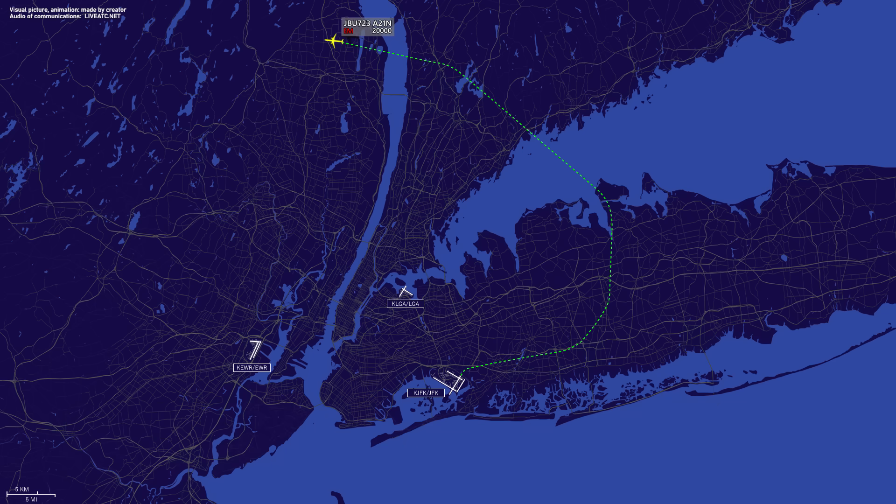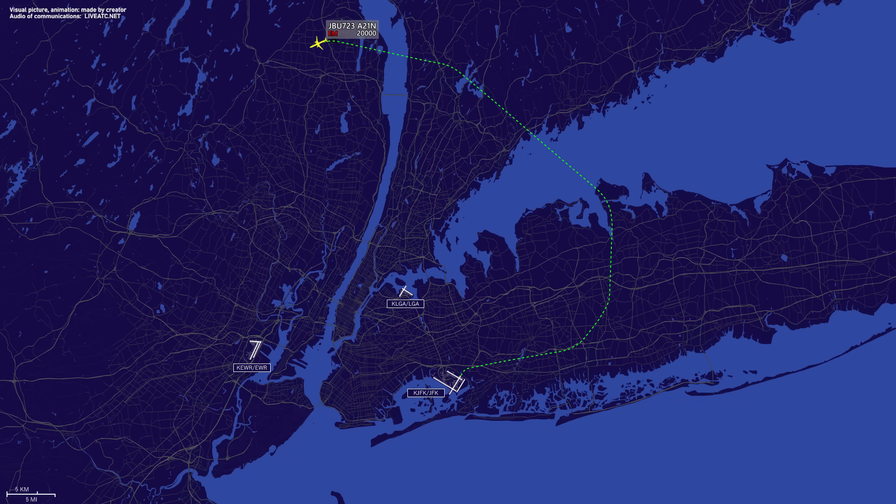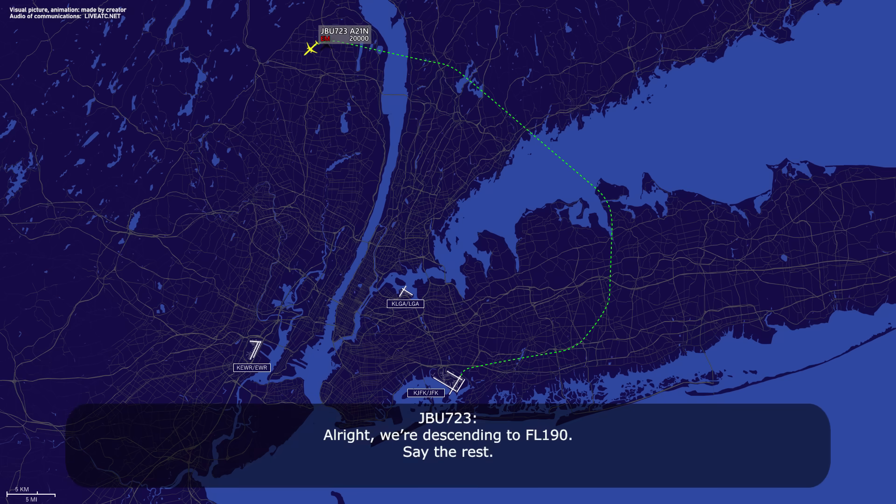Standby. The fuel remaining is 375 minutes. 126 souls on board. Six crew. Alright, we're descending flight level 1-9-0.